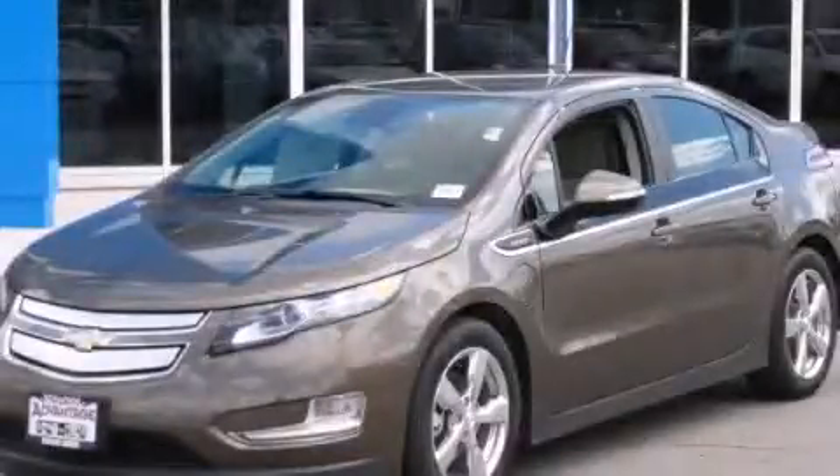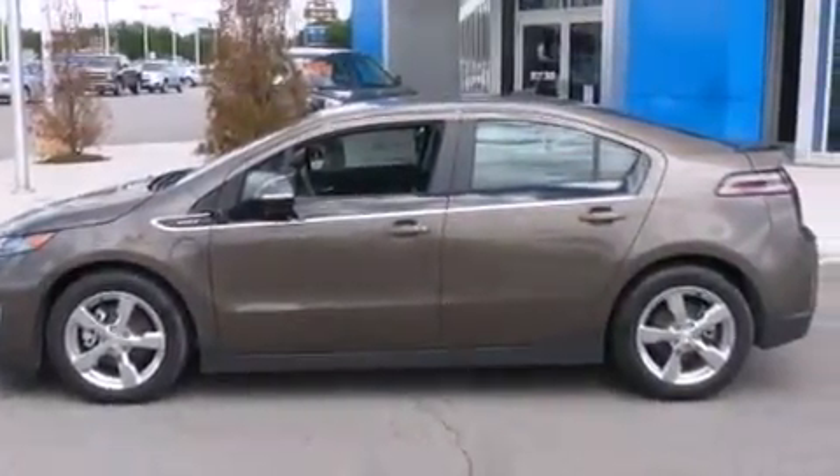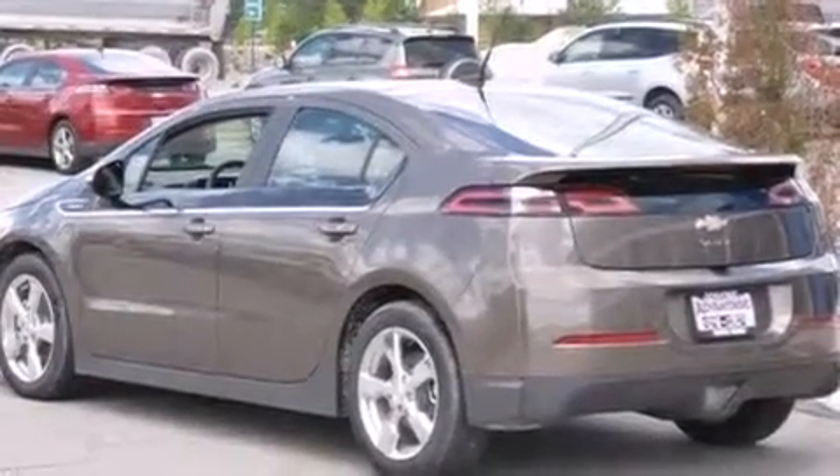This is a brand new 2014 Chevrolet Volt — who imagined your next vehicle purchase could make such a difference. It features a 1.4-liter, four-cylinder engine and an automatic transmission.